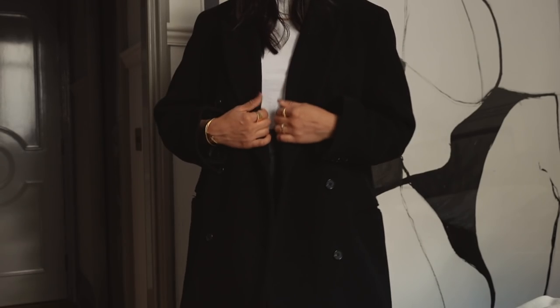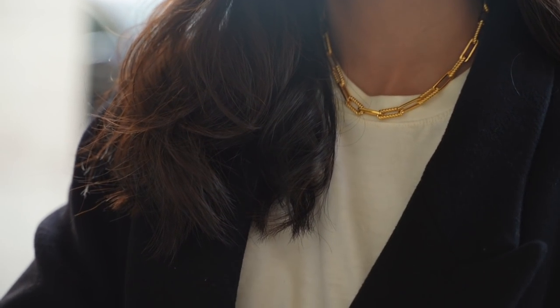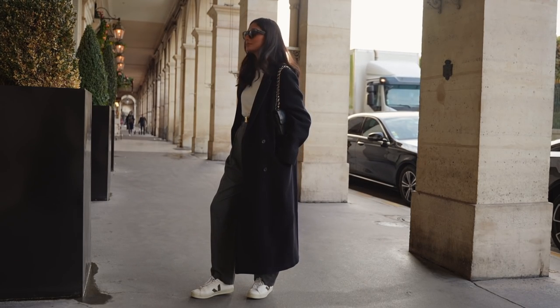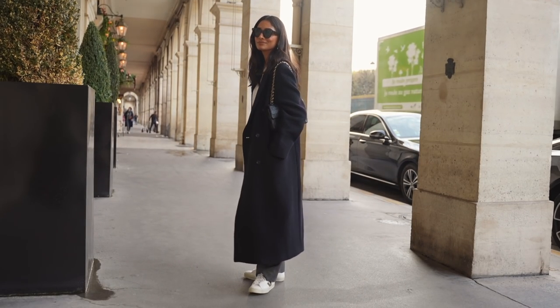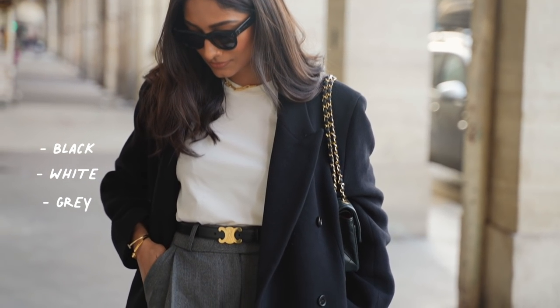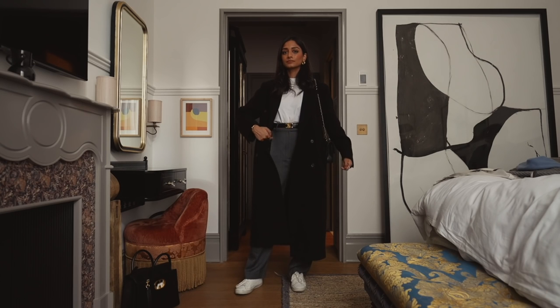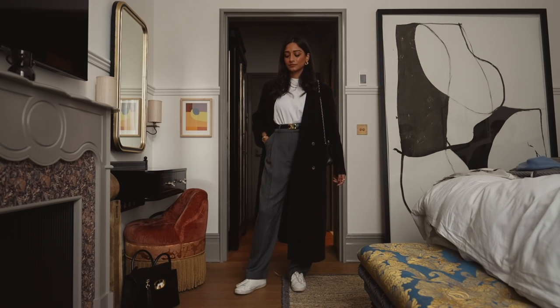Moving on to my next tip: working with neutral colors. You'll find that if you have neutral colors in your wardrobe, even just as your core collection, it will make getting dressed in the mornings so much easier. I personally like to stick to a three-color rule — so in this outfit, for example, I've kept black, white, and gray and haven't added any more color.